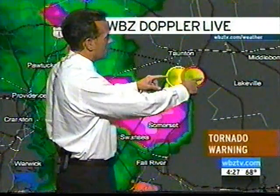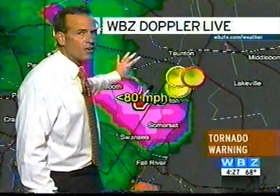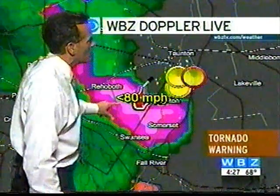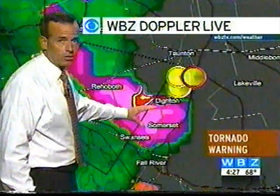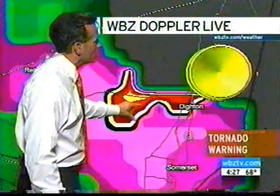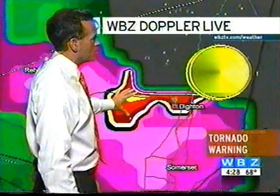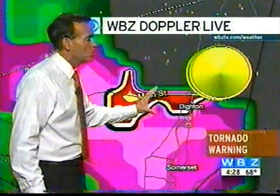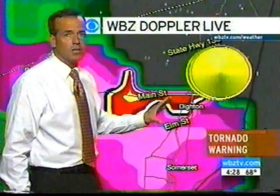Even when this red thing — this marker, this shear marker — even when that goes away, this is still a very severe storm. Look at this: winds potentially up to 80 miles per hour now, or a little bit less than that, right around this red area, just to the west of Dighton here. All of this red indicates the potential for damaging winds. As this all begins to move to the northeast, everybody along its path, like Jack was saying, south of Boston needs to pay attention to this, because it is a severe thunderstorm.